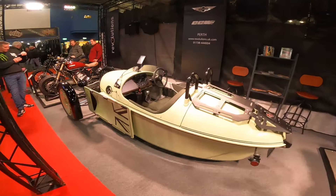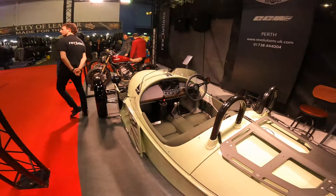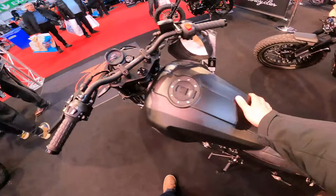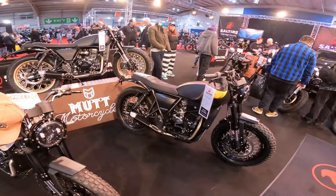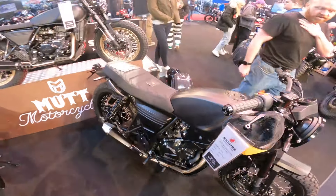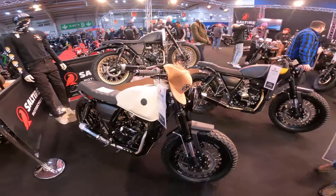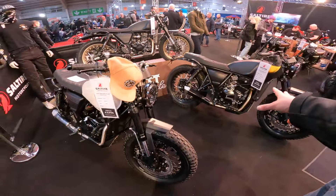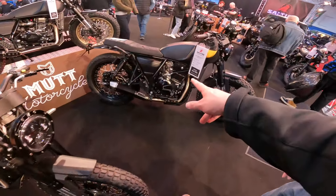You've got your beer holder and everything! That looks lovely, that looks really nice. I like how you can put a little Mutt Motorcycles badge on it. It's finally got a radiator on it — yeah, look at the size of that front wheel.